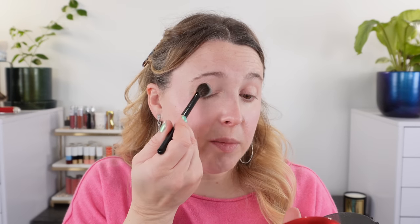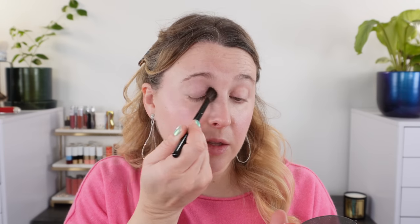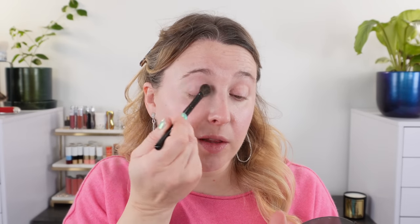I'm taking the Suku El brush into the Kokendo powder and adding a little bit to my lid to kind of set that primer. You can see it's adding a little brightness. We're going for a light, bright look.